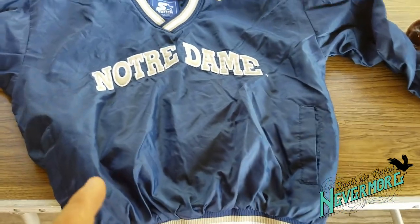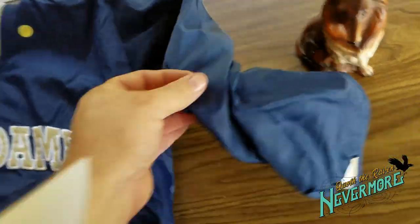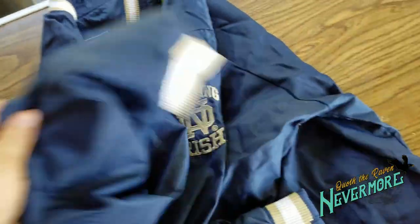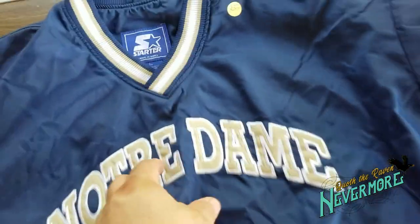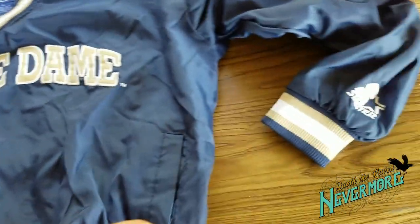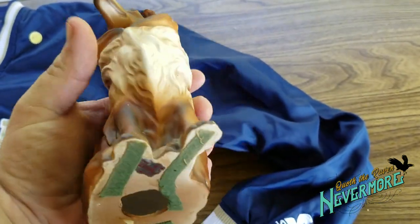The last couple things I got — I picked up this Notre Dame Fighting Irish starter pullover in really good shape. It is a size large, and I paid two bucks for it. And then I picked this up for my wife — a beautiful little collie dog.